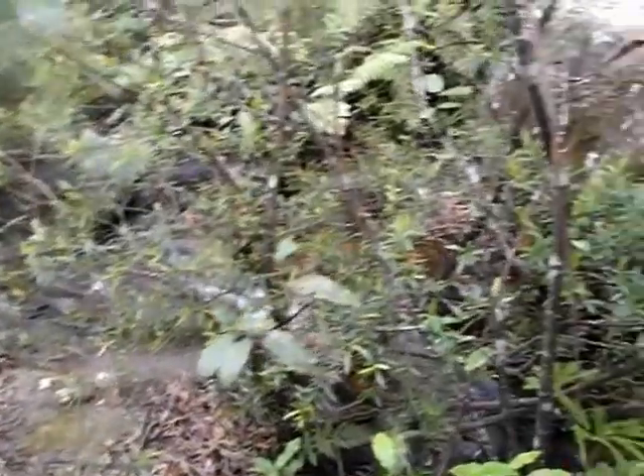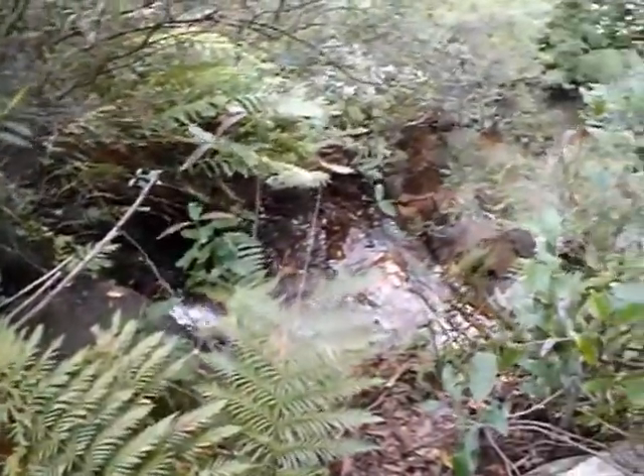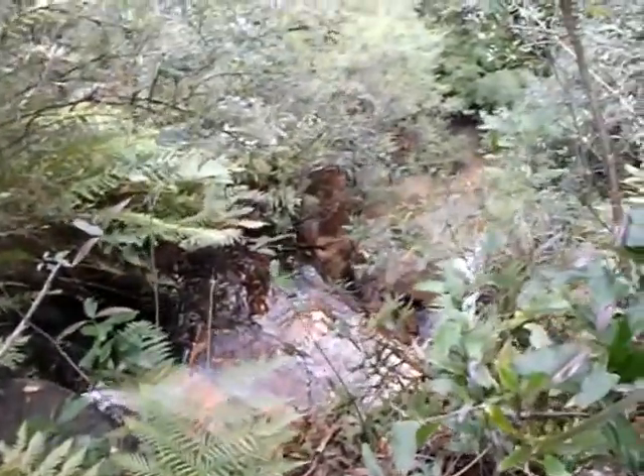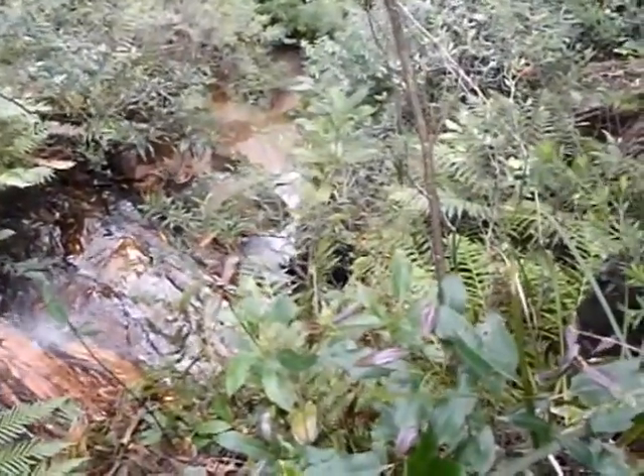I'm standing at the top of Junction Fall, which drops away down below us. Shortly we'll come to the point where we can see it from below.